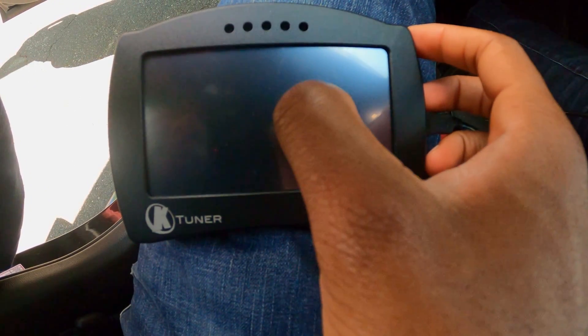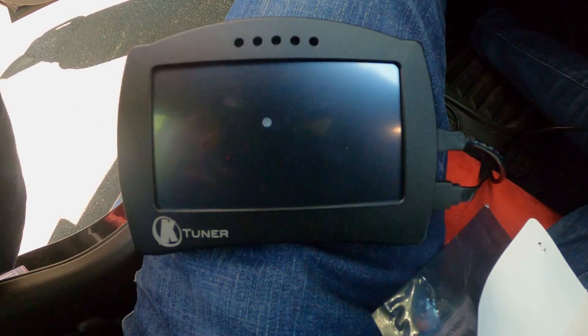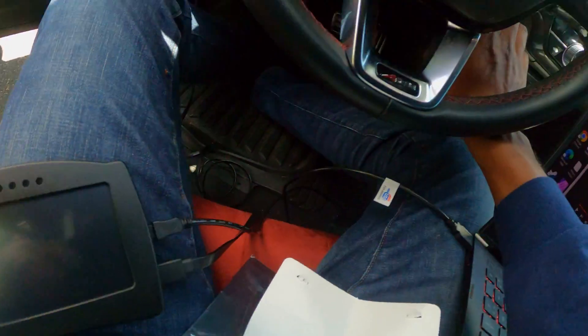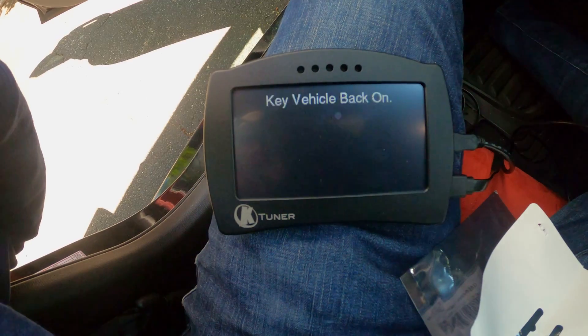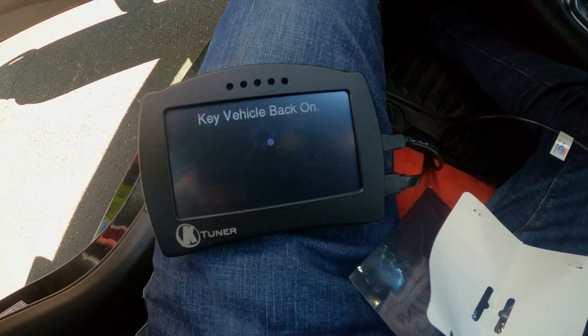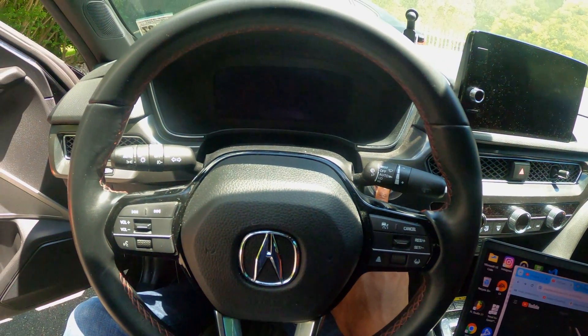It's successful! Let's do it. Key vehicle off — we'll do that. Key vehicle back on. All righty.